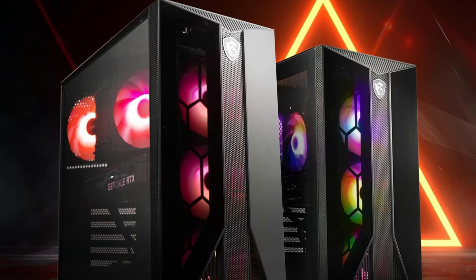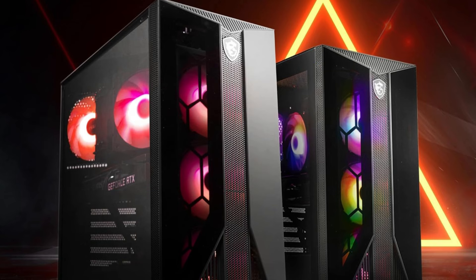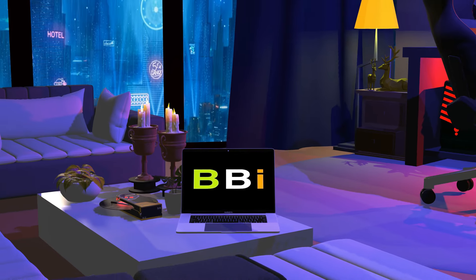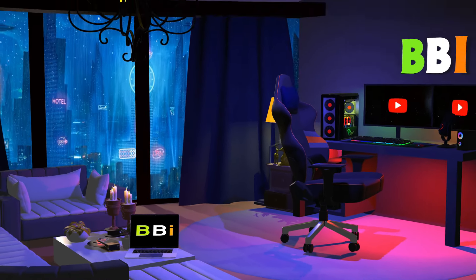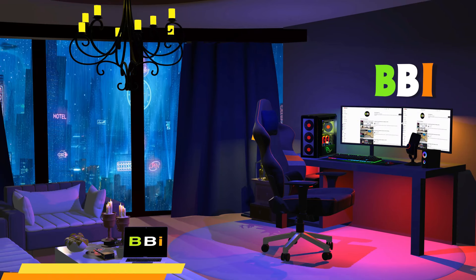Are you excitedly awaiting the release of Grand Theft Auto 6 and seeking the ideal gaming PC to completely lose yourself in the game? Look no further. We've put together a list of the top four gaming PCs for Grand Theft Auto 6. Welcome to Best Budget Info, where we review tech products to help you make the best purchasing decision.